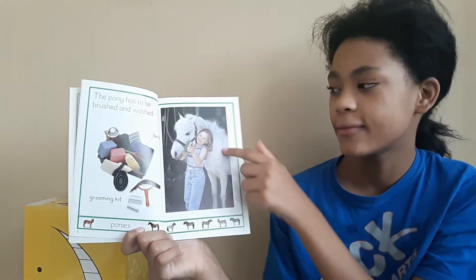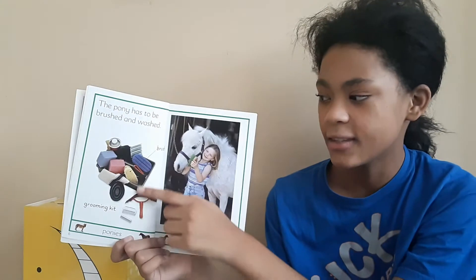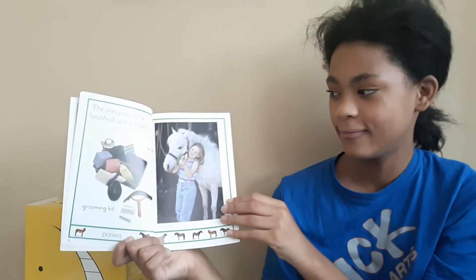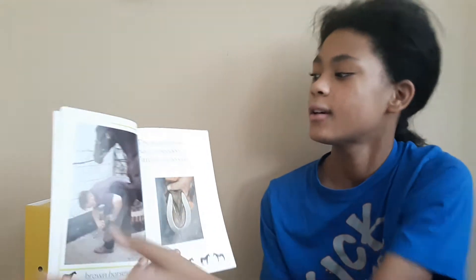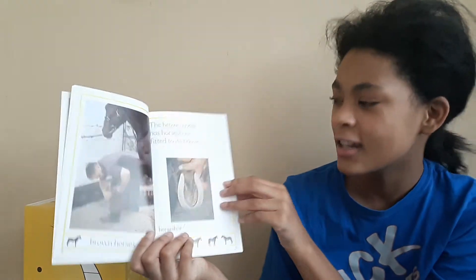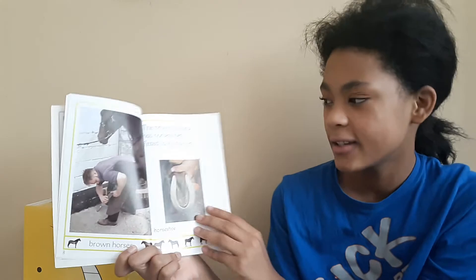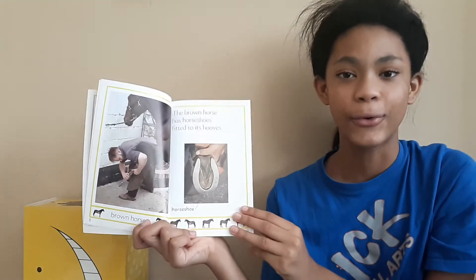Ponies. That is a brush. This is a grooming kit. The brown horse has horseshoes fitted to its hooves. This is what a horseshoe is, and this is a brown horse.